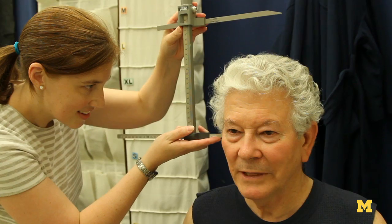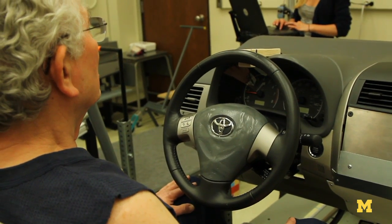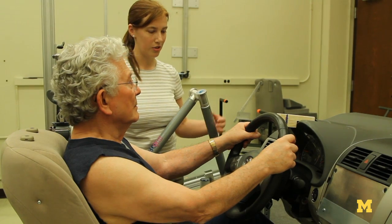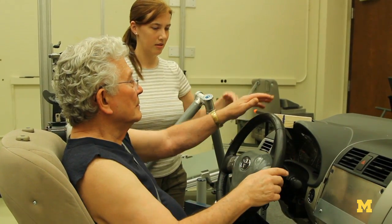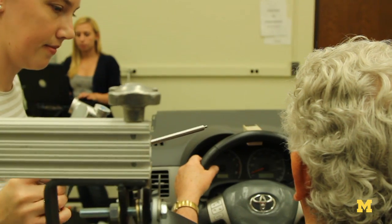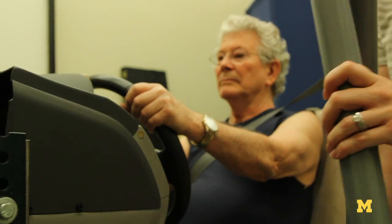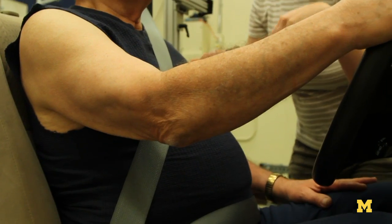When they come into the lab, we take a set of standard anthropometric measures. Then they sit in the vehicle mock-up — a driver mock-up that has a seat, a steering wheel, and pedals, just like a typical passenger car. The subjects sit in those, and we measure their posture by recording the location of about 60 landmarks on their body. We can use that information to understand how well the belt is fitting them and how safe they would be in a crash.